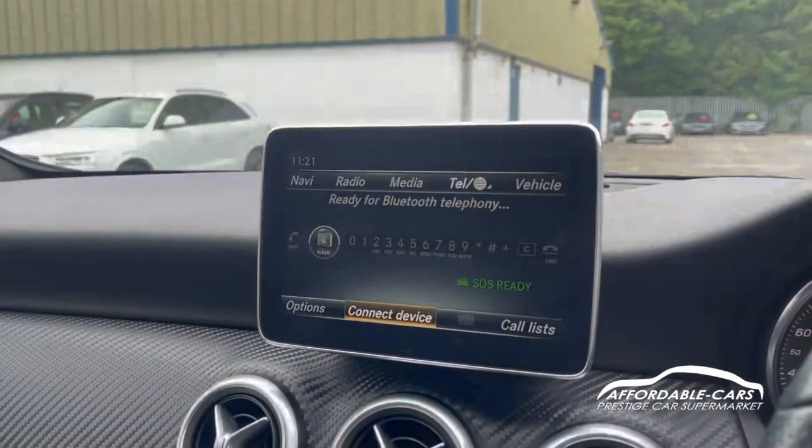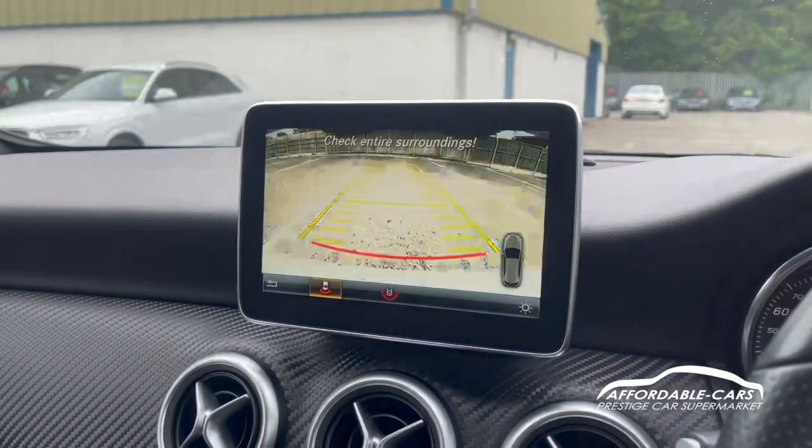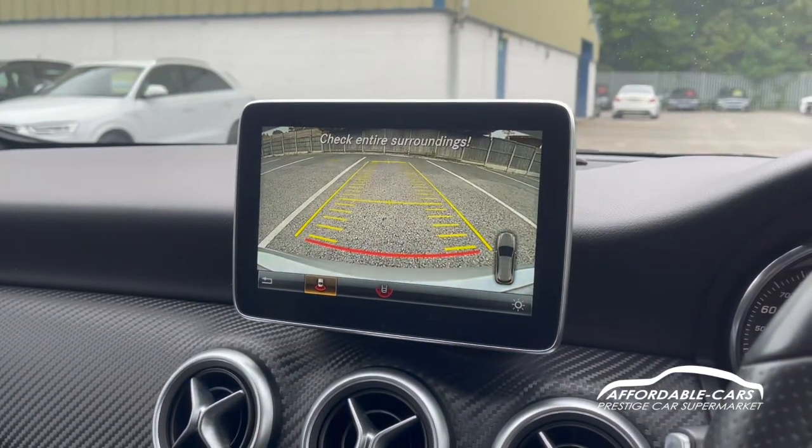I've put the car in reverse — as you can see, we've got a really nice rear camera which comes on, and you've got your parking sensors as well, which is great.